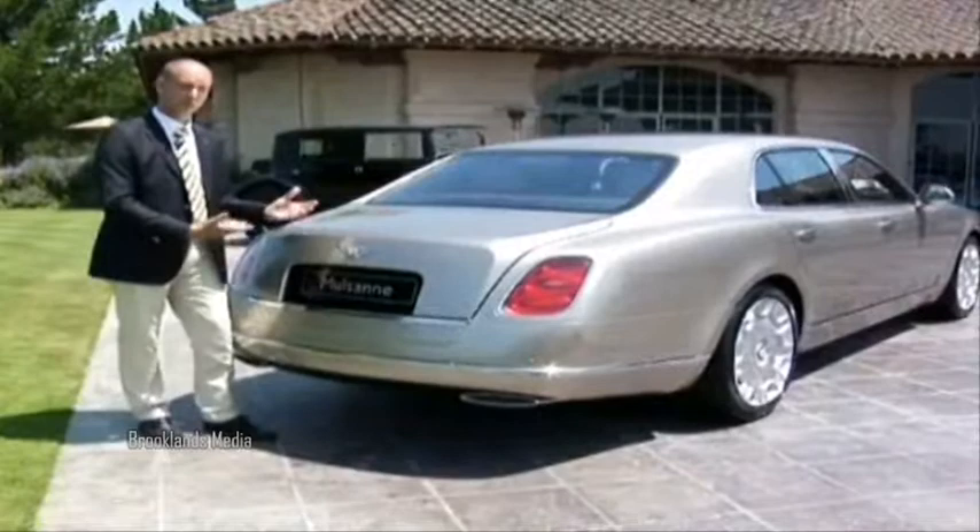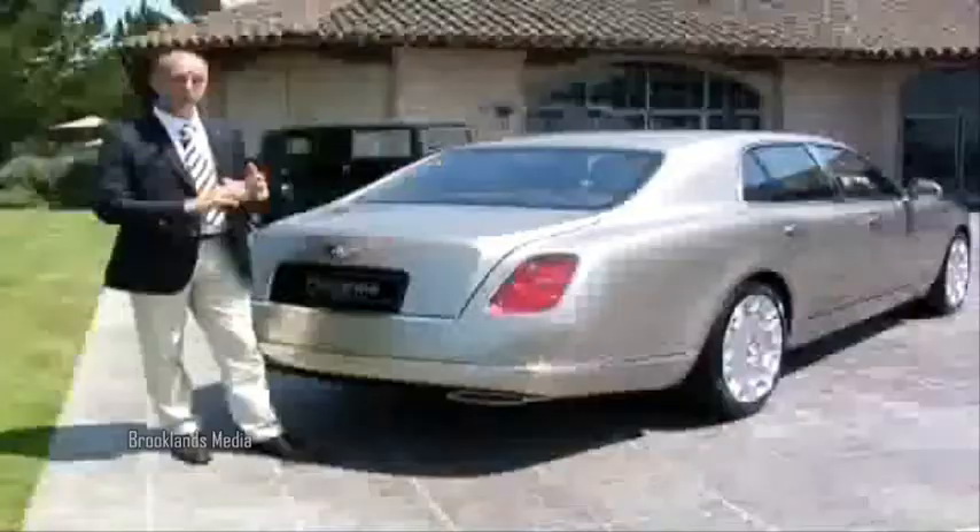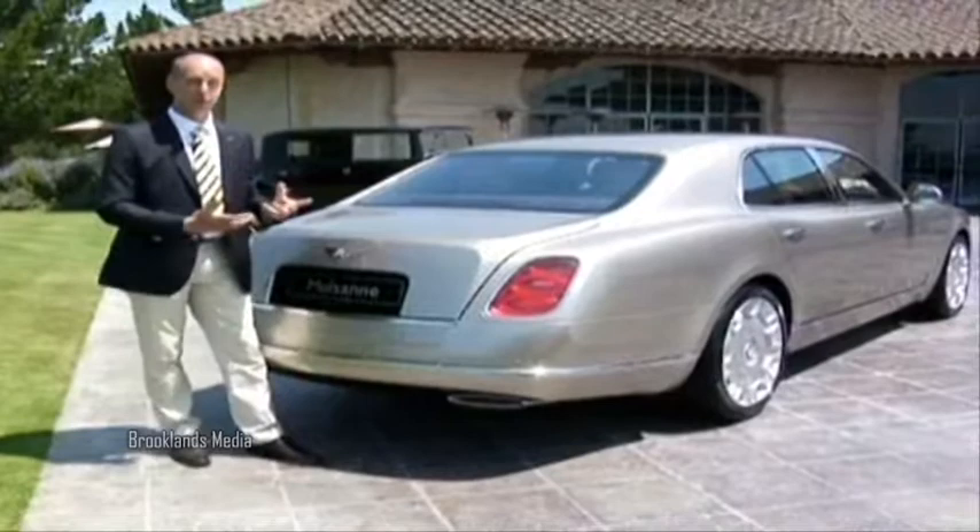The tail lamps are particularly interesting as well, because we have three oval elements here — they are actually floating elements. When the lamps are on, you get a halo effect of three ovals floating within the unit.